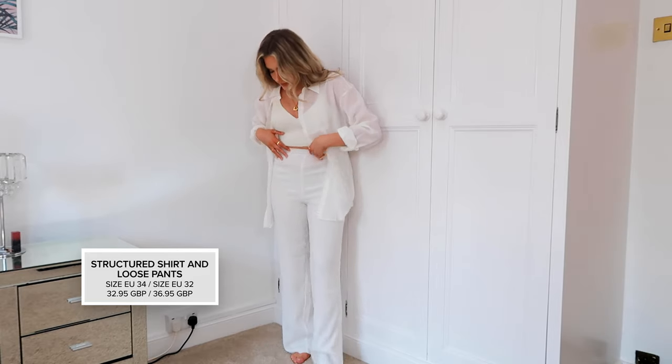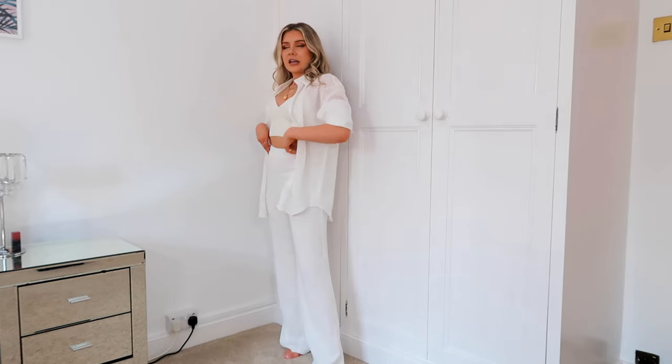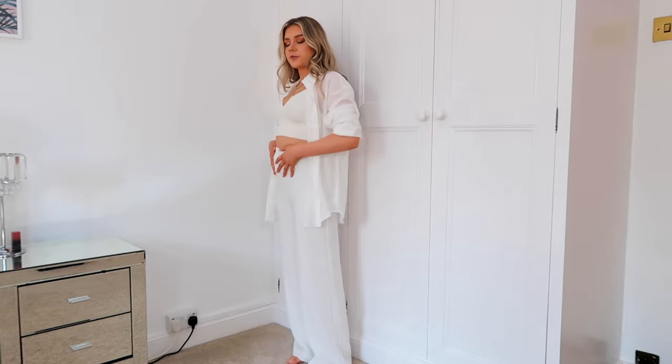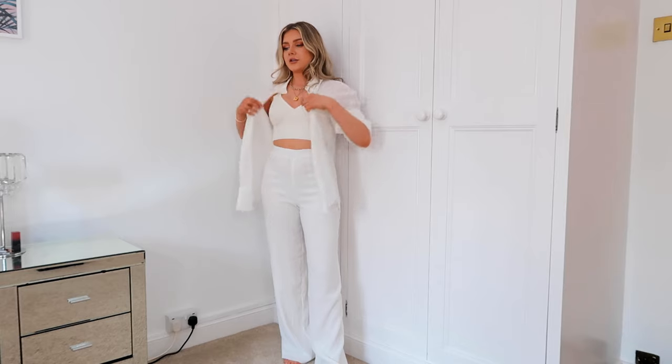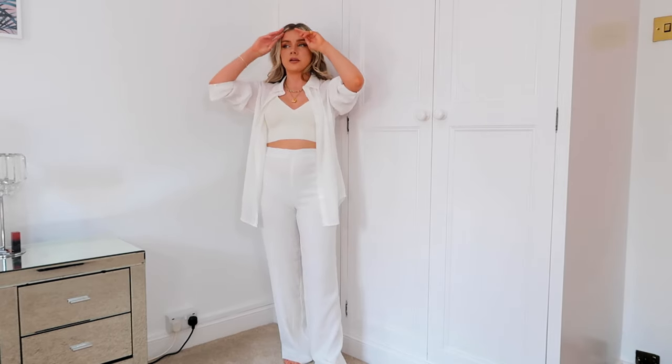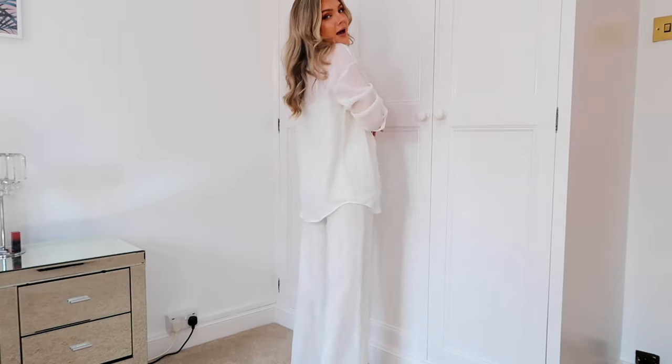I feel like I may have worn this set the other day with nude pants - I've got white pants on today. I feel so angelic, like a backup singer in the 90s! I've got this little crop bra from ASOS. The trousers - I got a 32 and probably could have done with a 34. They do fit okay, just quite tight around the belly area. But it's a lovely set - great for holidays, so lightweight and airy, and the quality is fabulous. I'm really impressed by the quality of the Naked stuff. It's better than I thought and the prices are similar to Misguided but I think the quality is better.